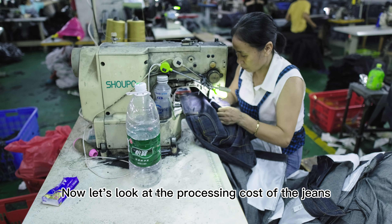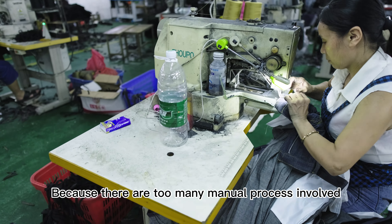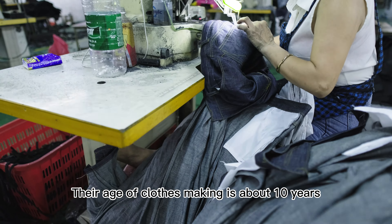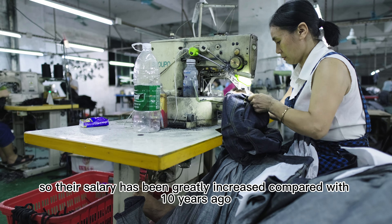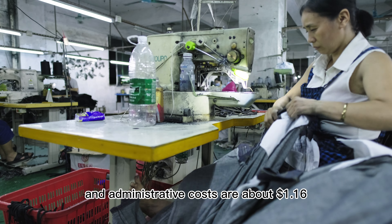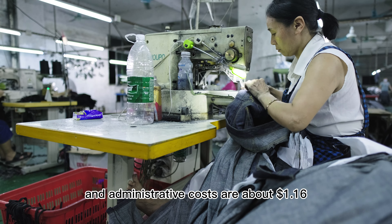Now let's look at the processing cost of jeans. Because there are too many processes involved, I won't go into details here. The workers in Guangzhou are mature and experienced — their years of clothes-making is about 10 years. Their salary has increased compared with 10 years ago. Workers' wages, rent, and administrative costs are about $1.16.